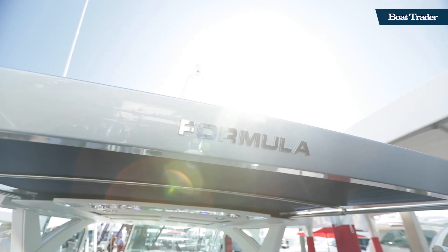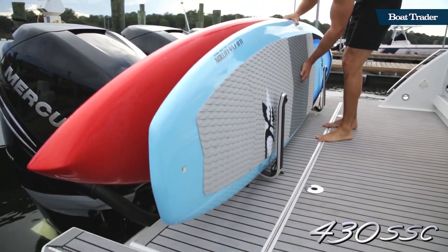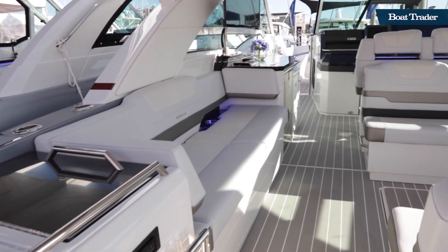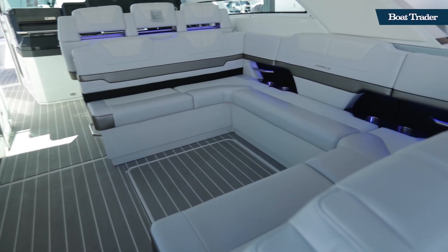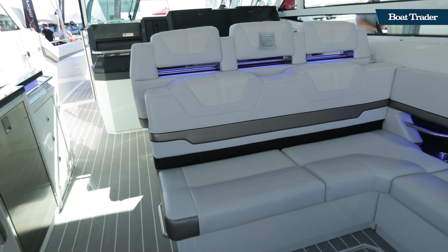We really take a lot of pride in our boats and the way that they're made — everything made at the factory in Indiana. If you were to build a boat, you can pick out all the options: the colors, your vinyl, your piping, your accent colors, all your cabinetry and your flooring. You can pick out the hull color, and that's all included in the price.